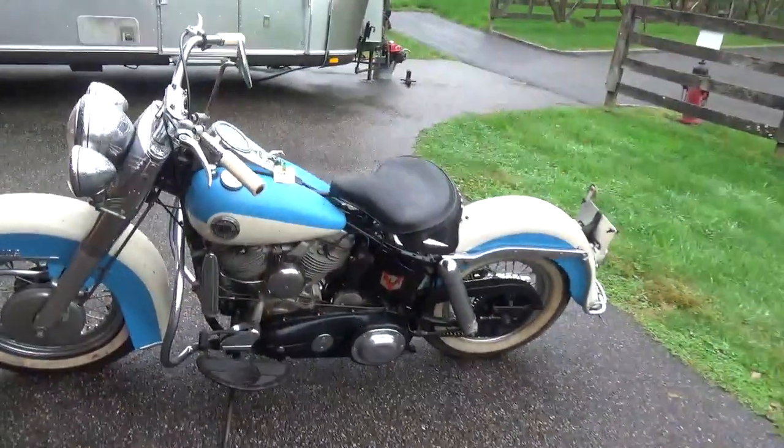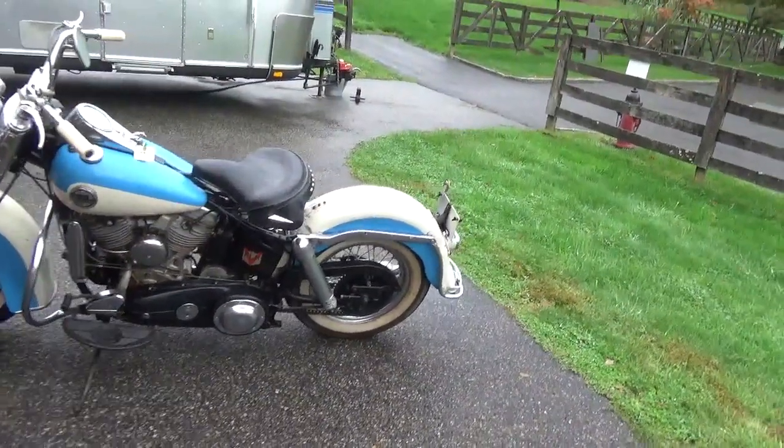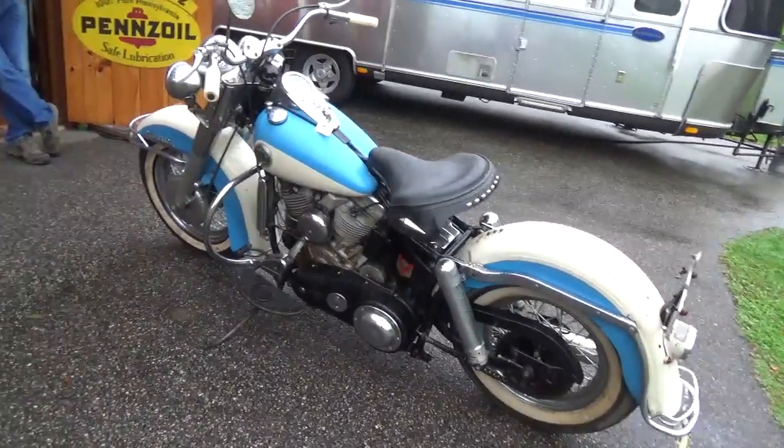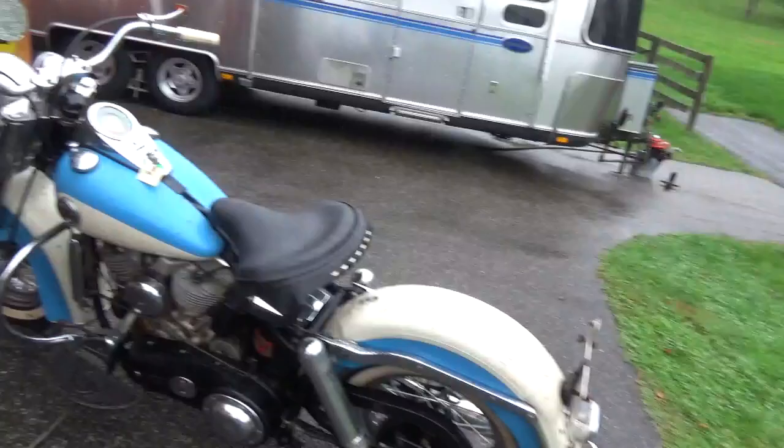The owner tells me it runs good. If we manage to fire it up — my leg's bummed and his back's bummed, so it probably ain't going to start for either one of us — but if we manage to fire it up, we will make another video of it running.